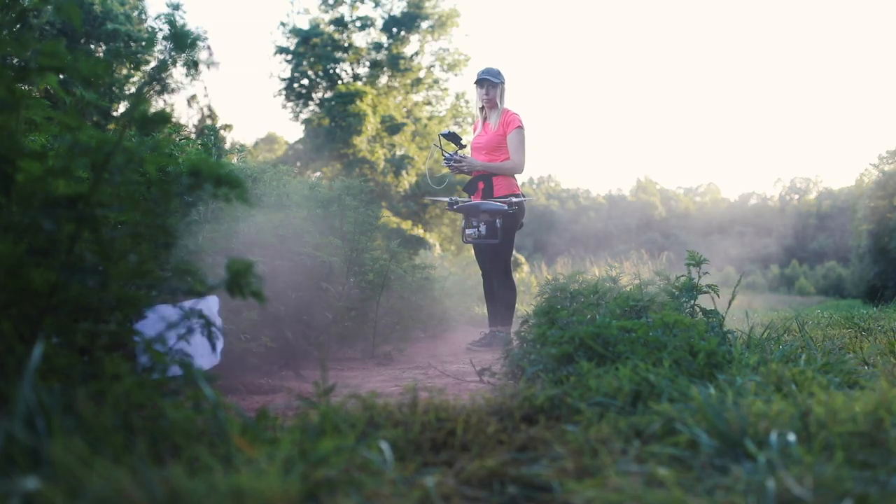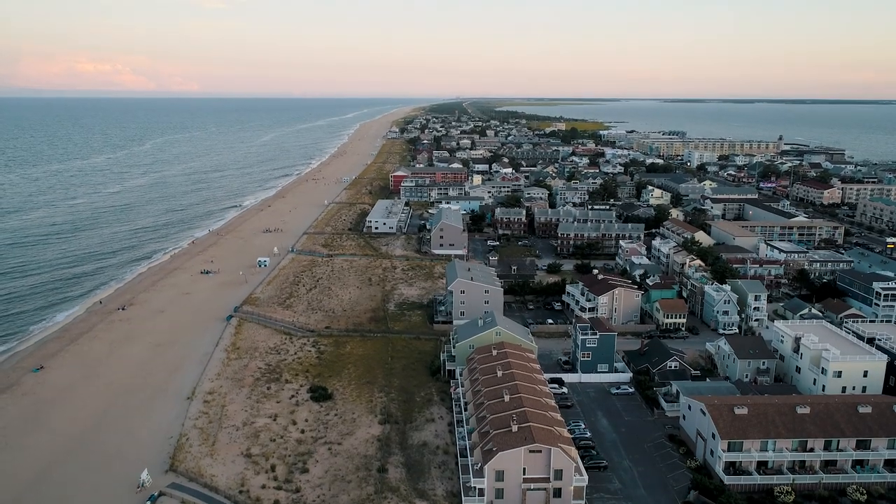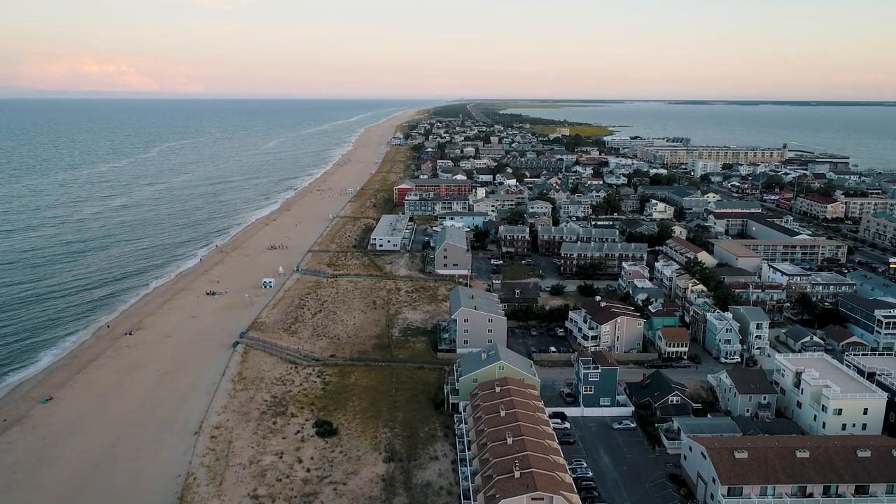Next question: what drone are you using? I'm using two drones. I am using a DJI Phantom 4 Pro, and I am also using a DJI Mavic Air in cases where I'm traveling and don't want to take a big drone with me. Both of those are linked below. I prefer the quality of the DJI Phantom 4 Pro, but the Mavic Air is really, really convenient.